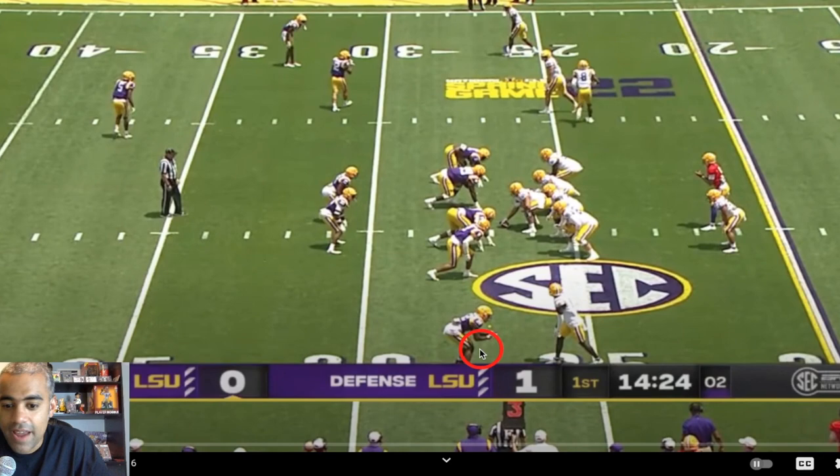So Malik did catch it but it was a sack. How often have you ever seen a one to zero score in football? Never!